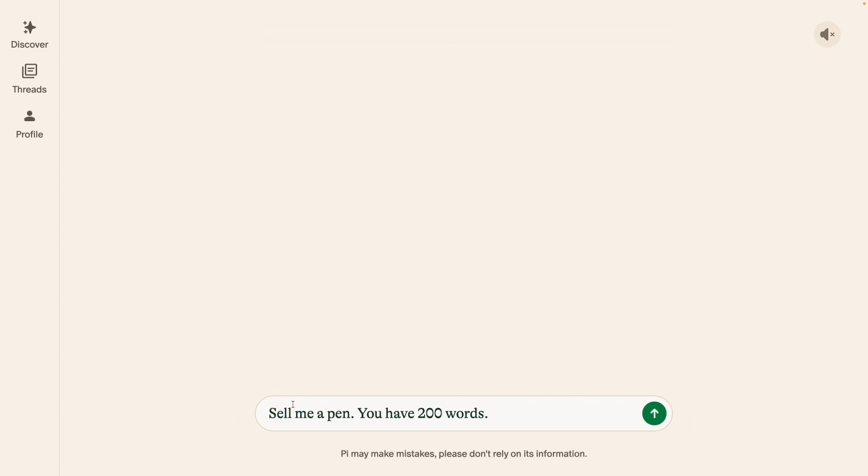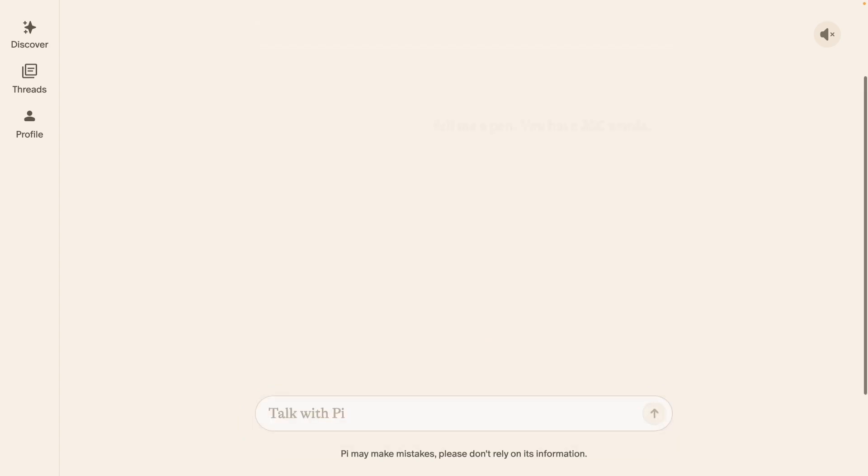Next up, let me ask the model to act as a salesman and sell me a pen in 200 words. It's a good enough response — basically selling me the pen on its luxury features and explicitly telling me why settle for a run-of-the-mill pen when you can have the best. I like this particular response.